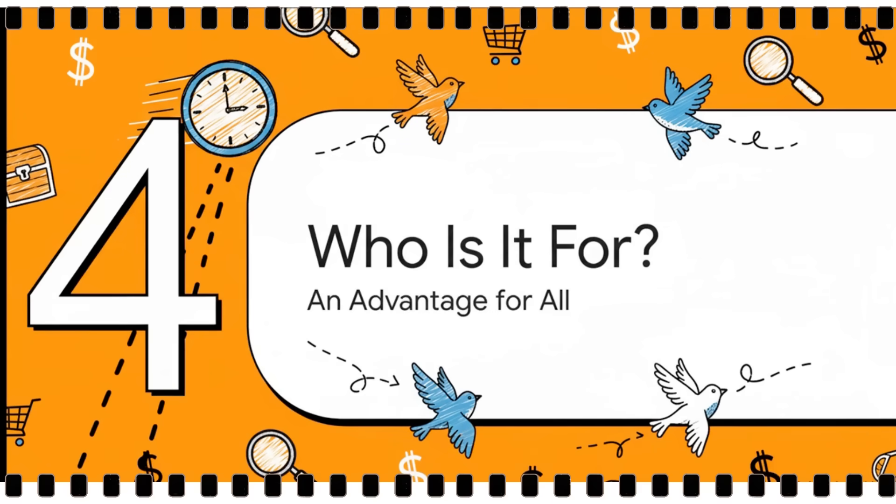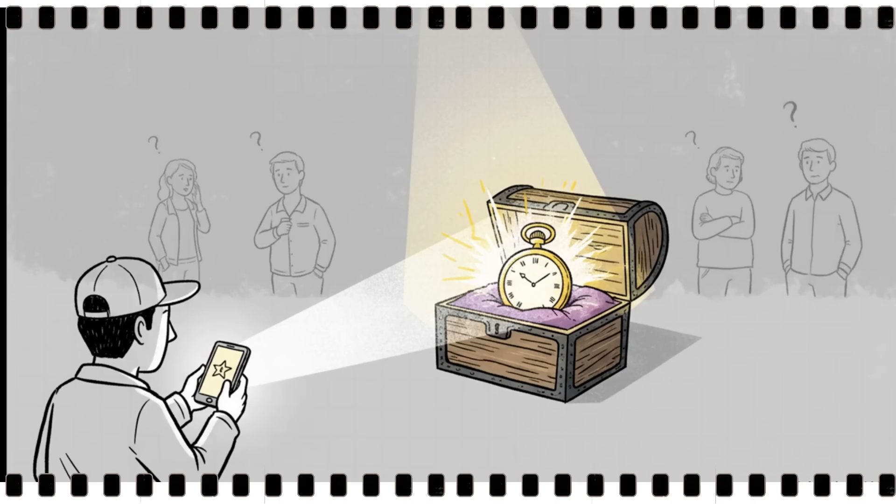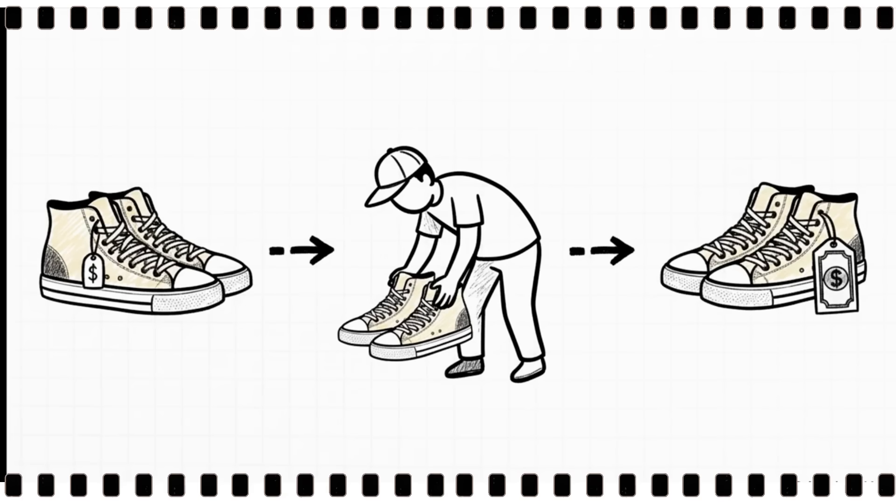So who really gets the most out of this kind of speed? The answer is pretty much anyone who's serious about using eBay. First up, the collector — if you're a collector, it's all about finding that one-of-a-kind must-have piece. Getting an alert hours ahead of everyone else means you're literally the first person to even know that holy grail item is for sale. Next up, the resellers.